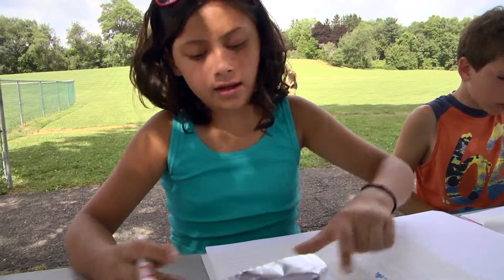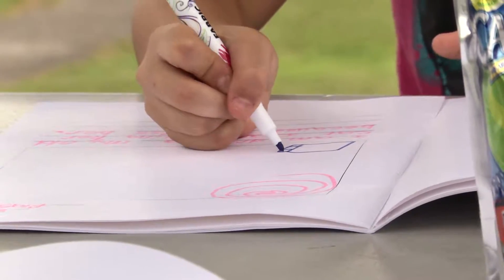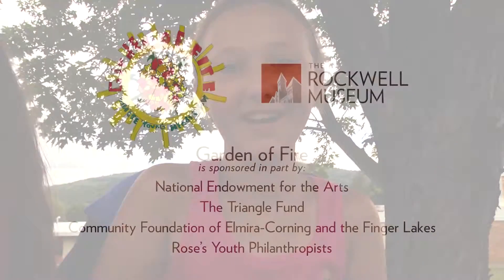Animals represent new lives, so that's why I chose a creature. I am drawing my cat because she ran away and I had to be strong through that.